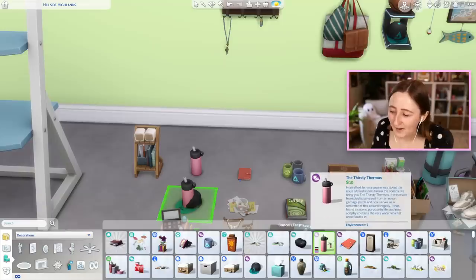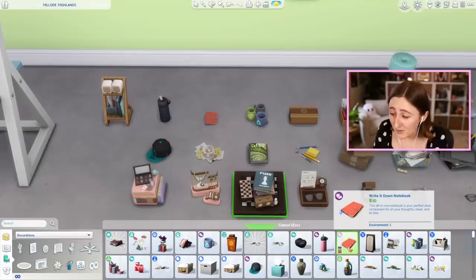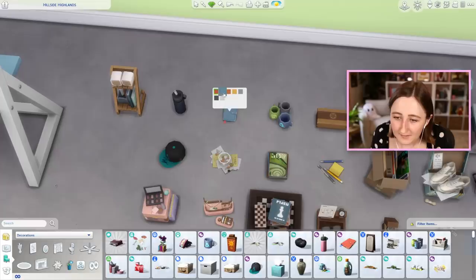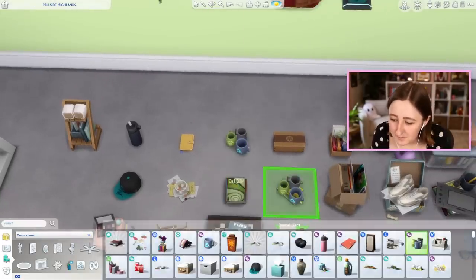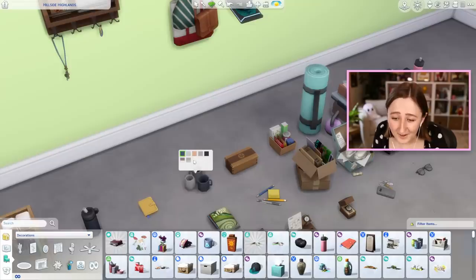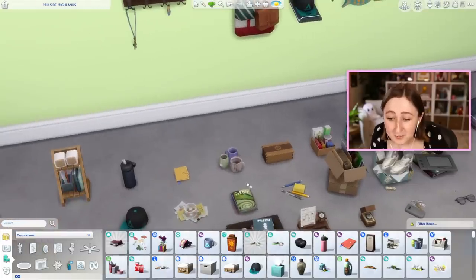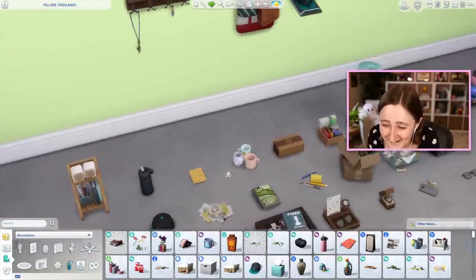The Thirsty Thermos water bottle is 10 simoleons and it's got a few little variants. We have the Write It Down notebook, also 10 simoleons, and that has a few fun swatches with some cute colors. We have this mug trio at 15 simoleons - it's got some cute swatches, some dirty variants and a bunch of clean variants. I'm gonna use these so much! They even have some strawberries on that back one.